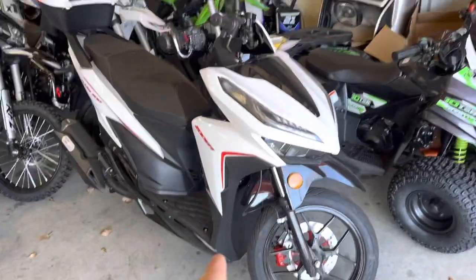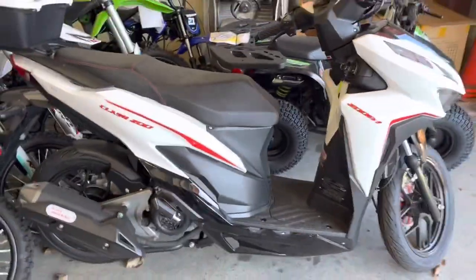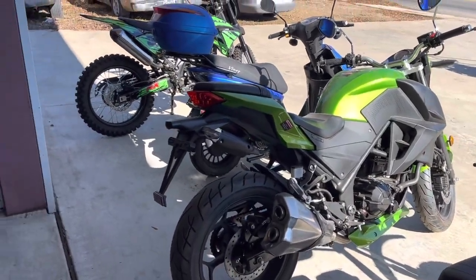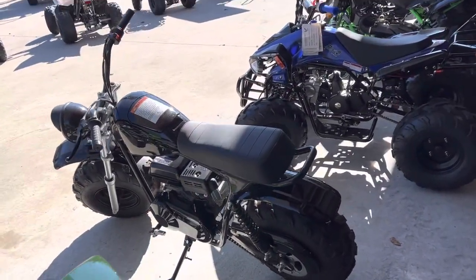200 fuel injection moped — that thing's only a little over $2,000. A sport bike here is $3,299 — that's a 350. That bike right there is a 250 for $2,299. There's another mini bike for $900.